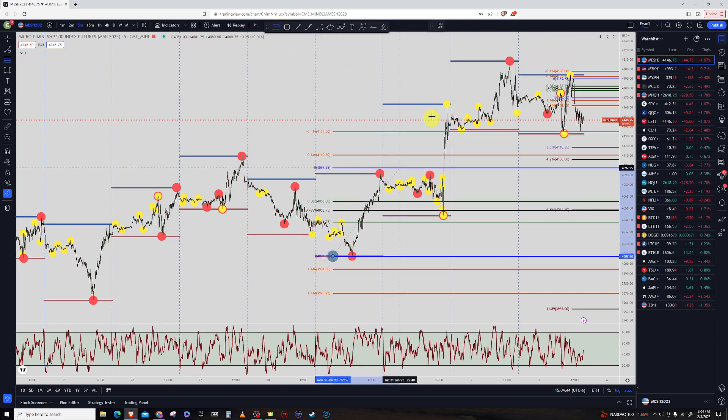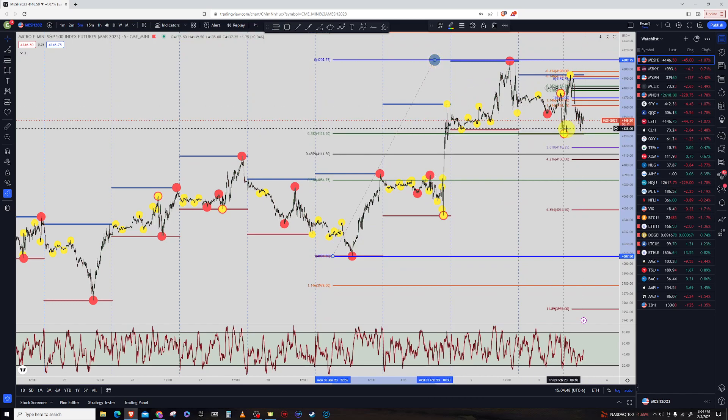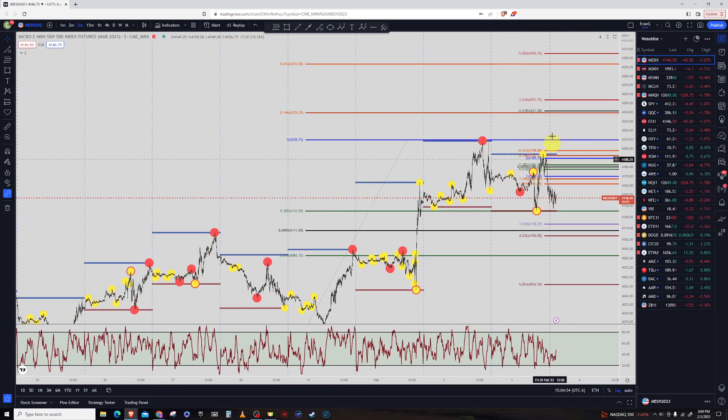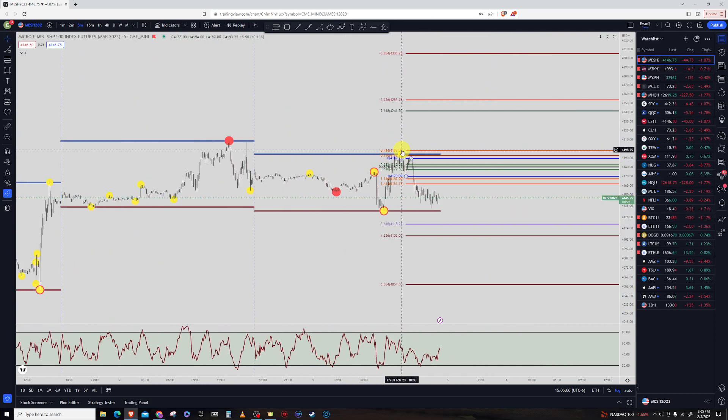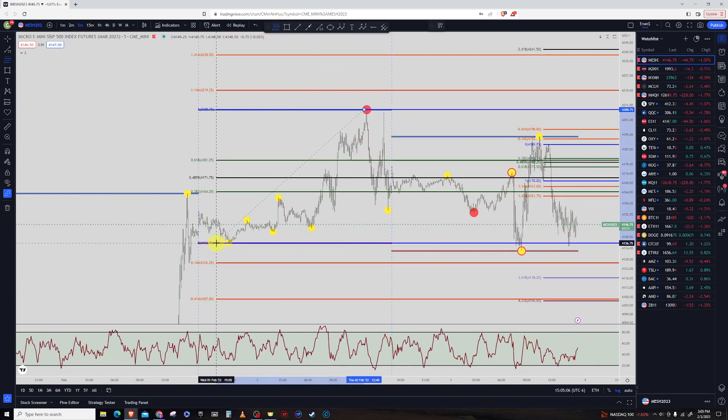Using this low, price is just getting close right on the 38% where it's found support. What we'd be looking for, if the move continues up, is moving up to $4,239.25 based on that. Going into today, using the previous day's high and low, we're looking for targets. If it's going to go down to the low side, that's down here to $4,126.25.